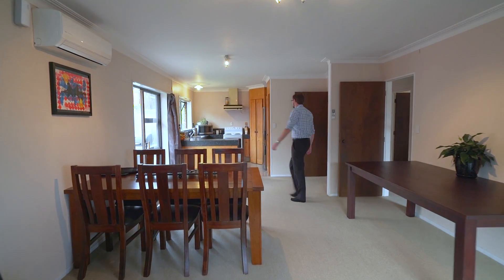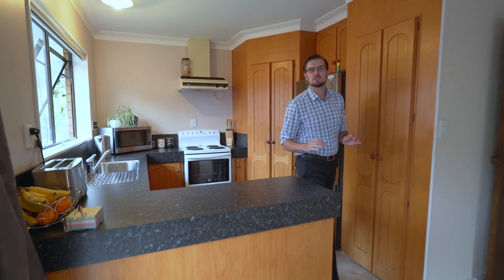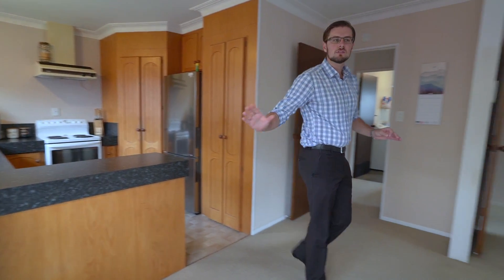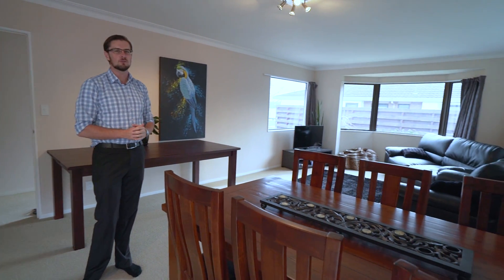Covering 120 square meters, this spacious two-bedroom home has a lot to offer. A great feature of this home is how the kitchen flows into the dining and then into the lounge, where you've got views of that magnificent water.